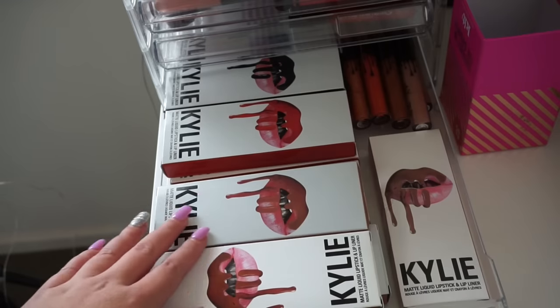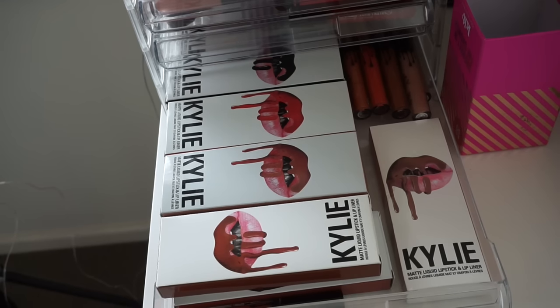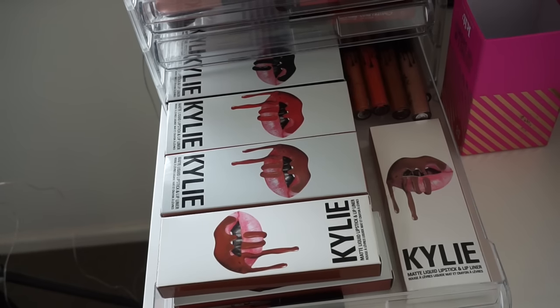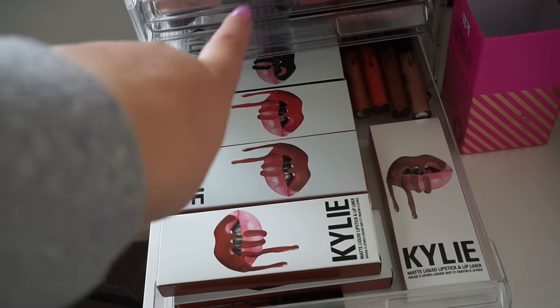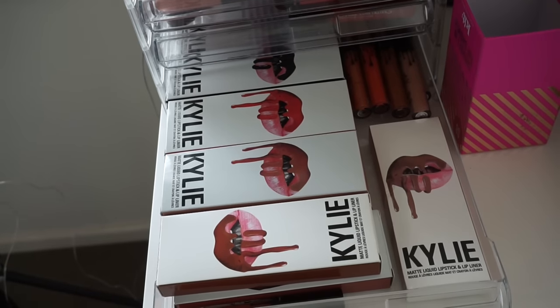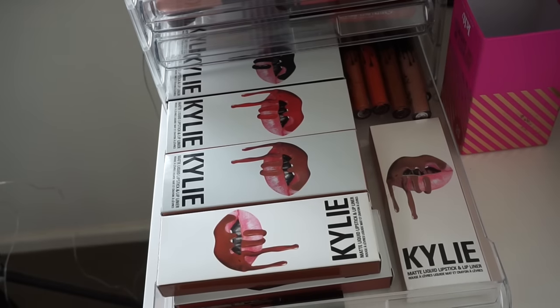And then the last drawer is my AliExpress Kylie liquid lip kits. I have another drawer full of these as well. A lot of these are doubles, but I think the packaging looks sick, which is why I've kept it all this time. I have all my lip kit boxes and then the singles over here — packaging is super awesome, I think they just look really good in the collection.